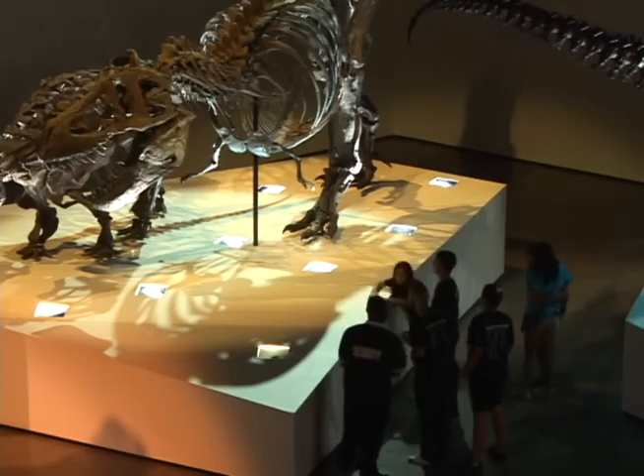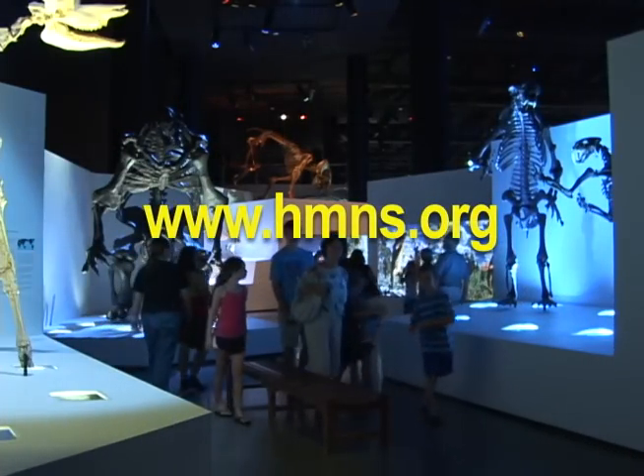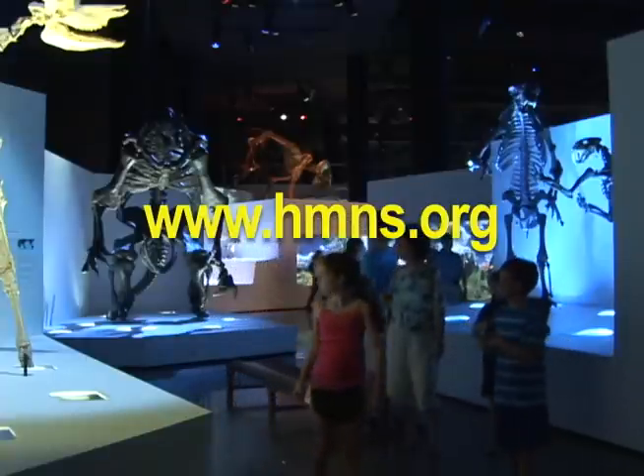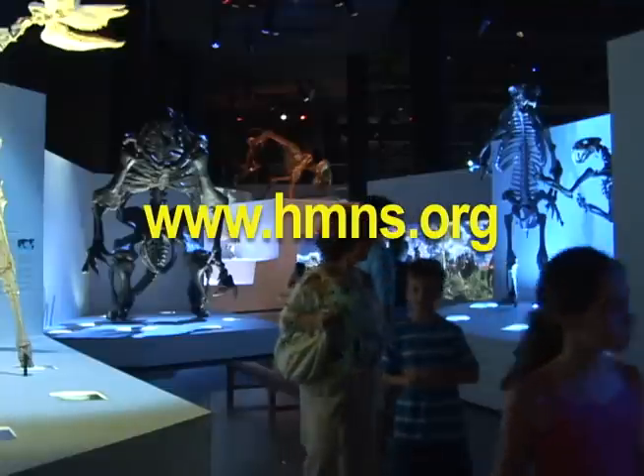For more information about how you and your family can join in on the Summer Museum Fund, visit the Houston Museum's website at www.hmns.org. For the Stafford Magazine, I'm Maureen Munoz. Thank you so much for your time.